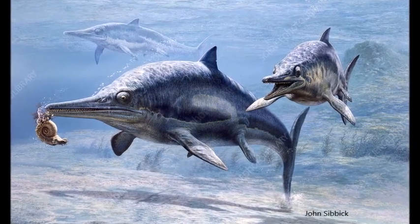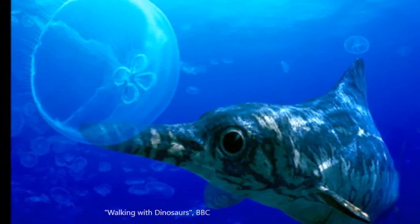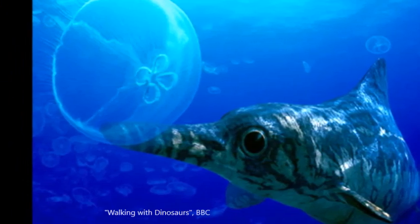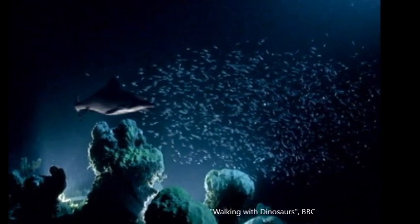Ophthalmosaurus had very large eyes and good eyesight, which would have enabled it to see in nearly pitch-black conditions. This ability enabled it to dive deep into darker waters, where there was less competition over food than near the surface.